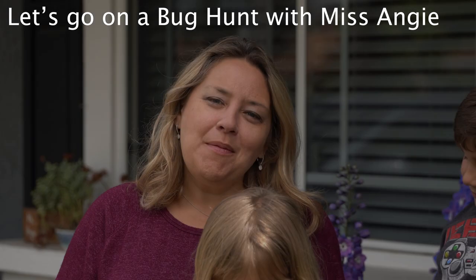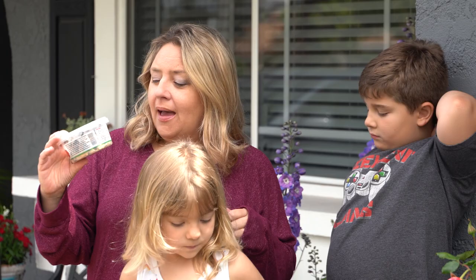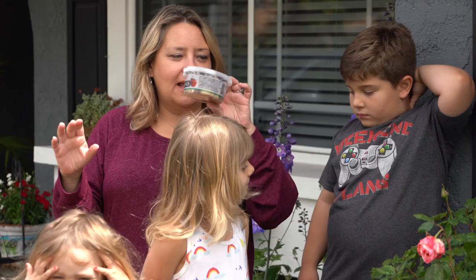Hi boys and girls! Today I have a really fun activity we're gonna do. I love doing this activity with my students in class. Since we can't do it there, I'm gonna do it at my house and use my kiddos to help me out.